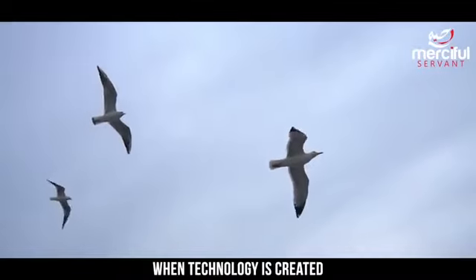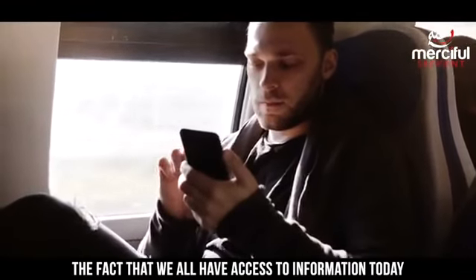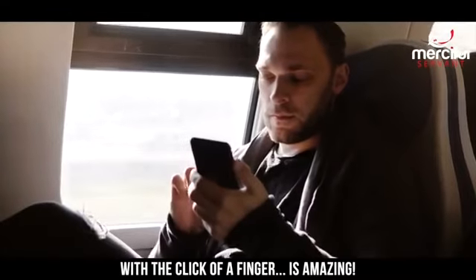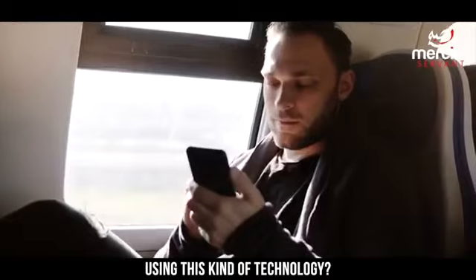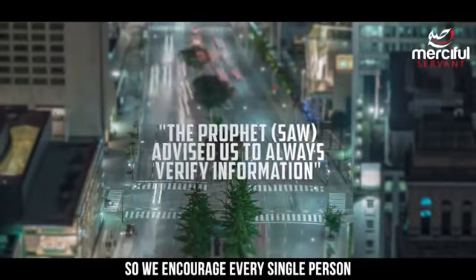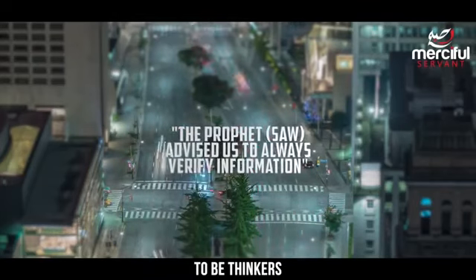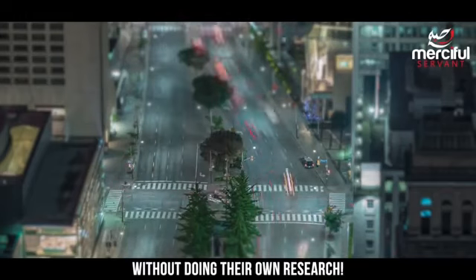When technology is created to benefit mankind it is a blessing. The fact that we all have access to information today with the click of a finger is amazing. But are there any risks using this kind of technology? Muslims should be people of research and evidence, so we encourage every single person watching this video to be thinkers and to never blindly accept information from us or anyone else without doing their own research.